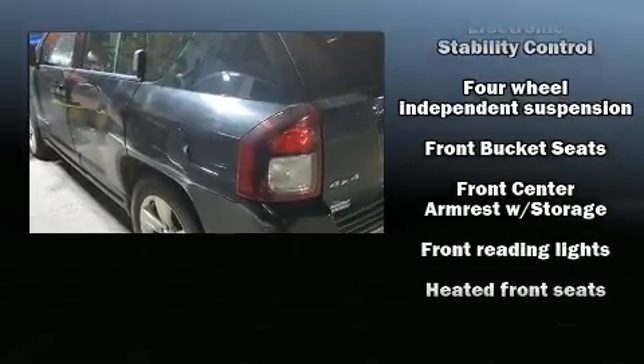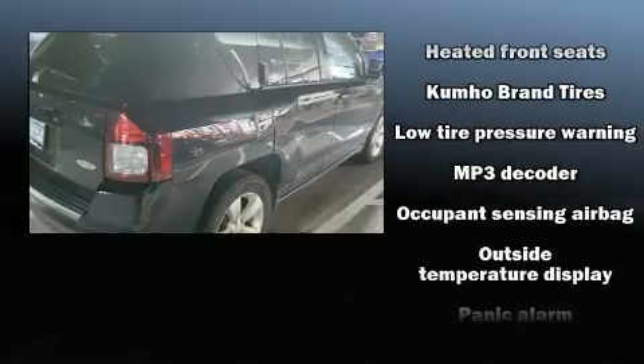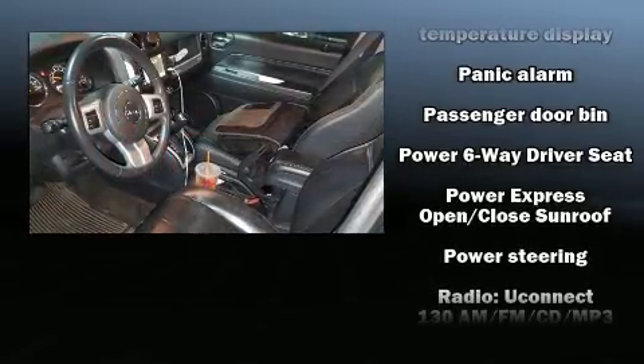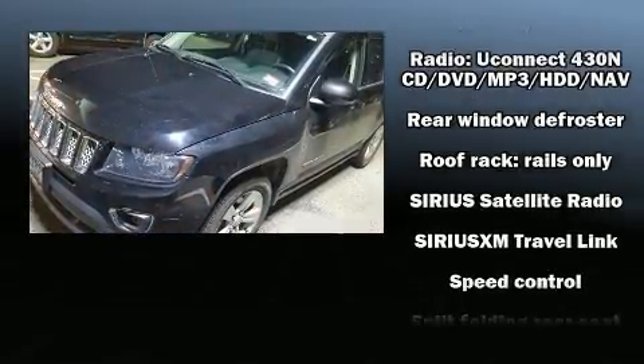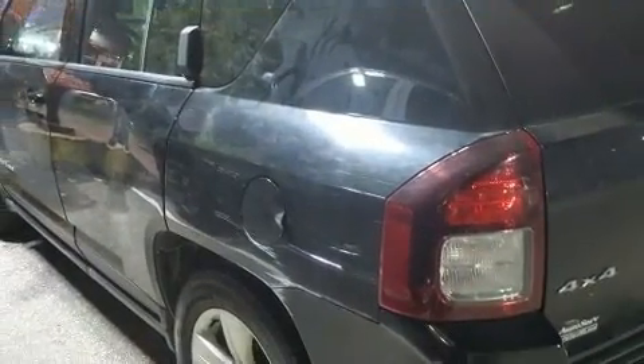Jeep ensures the safety and security of its passengers with equipment such as dual front impact airbags, head curtain airbags, traction control, anti-whiplash front head restraints, a panic alarm, and four-wheel disc brakes with ABS.